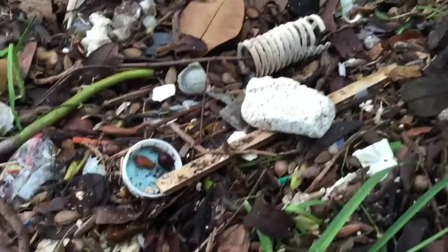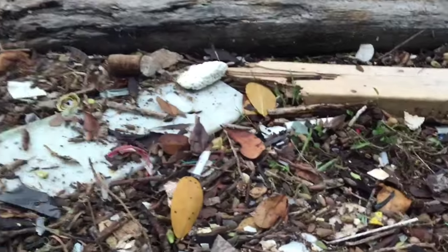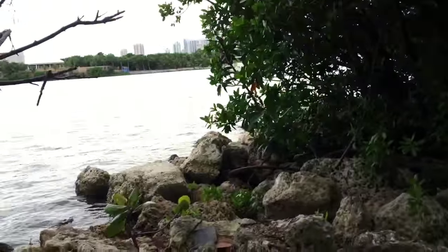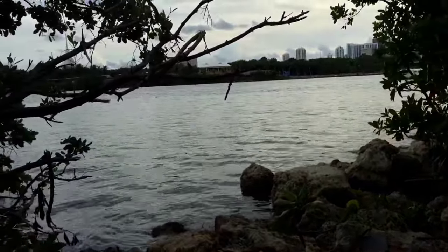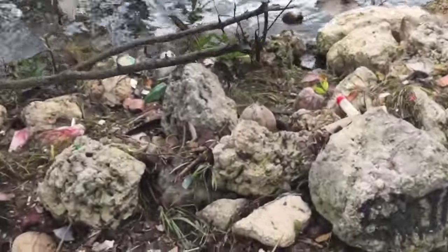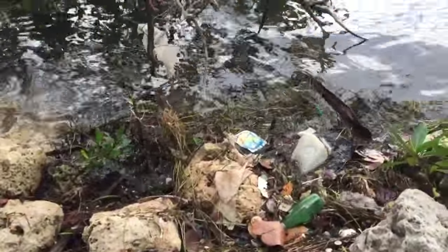So we need to find out the sources of this stuff and figure out ways to mitigate this, because this is not good for the ecology that lives here. This is not good for our long-term viability and sustainability as a species, and quite frankly, this enters into our food chain, and I would never want to eat fish that comes out of this.